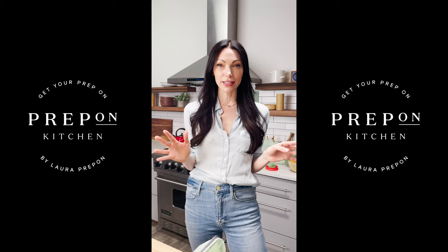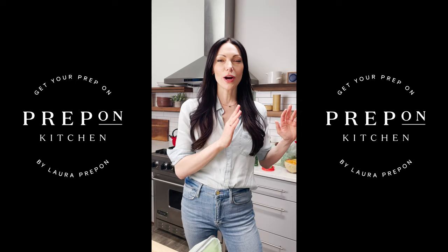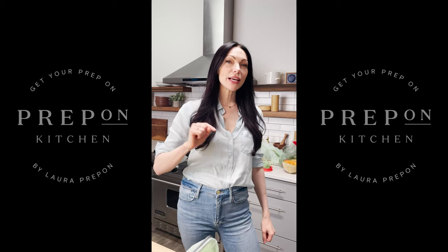What I wanted to do is show you guys a behind-the-scenes throughout my day, being that it's my first day on HSN. So we're going to start with me literally basically rolling out of bed. I am so excited to tell you about Prep on Kitchen.